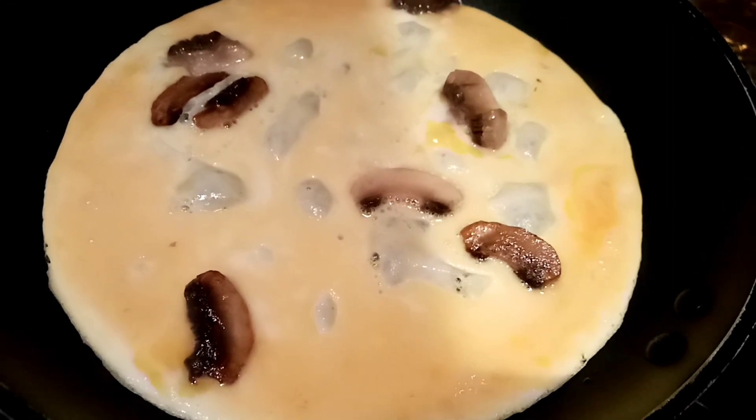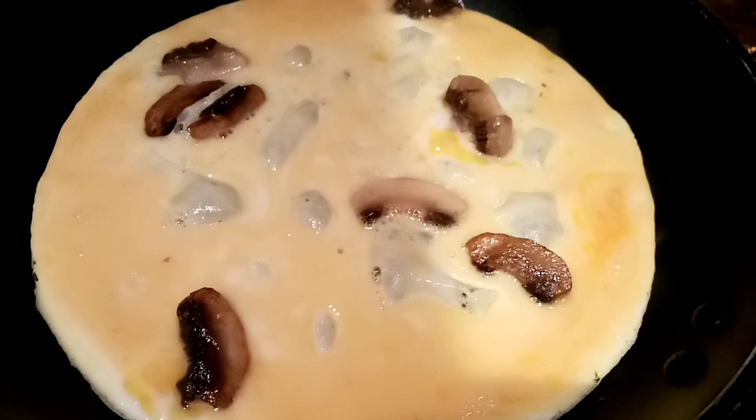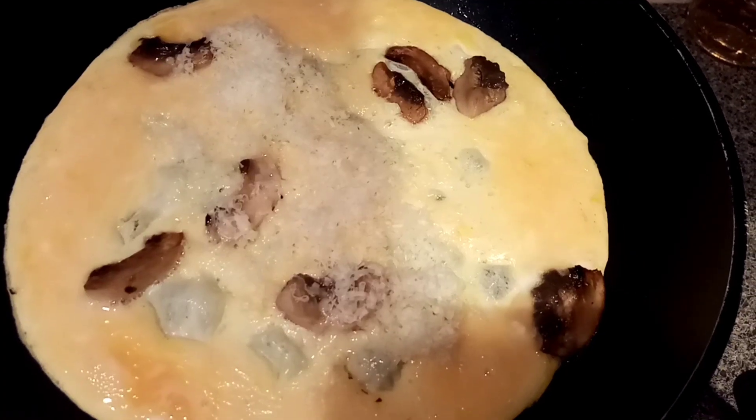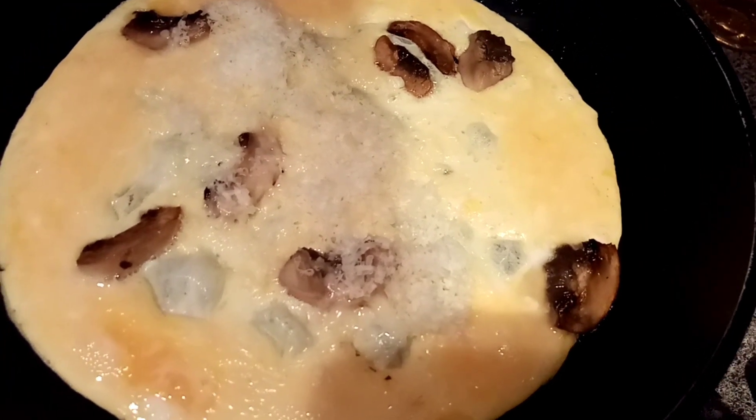I've got two eggs in there and I'm just gonna grate about 10 or 20 grams of cheese. I've added 12 grams of the reduced fat cheddar.